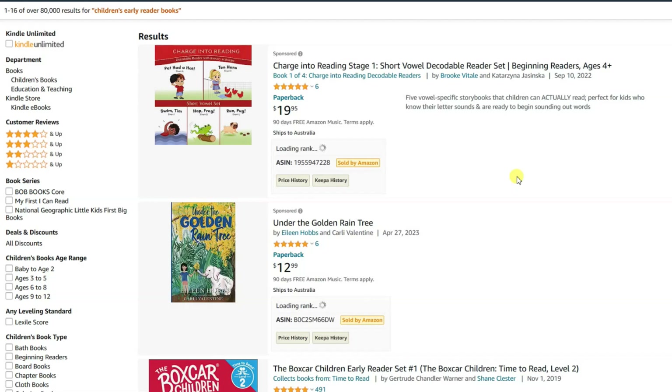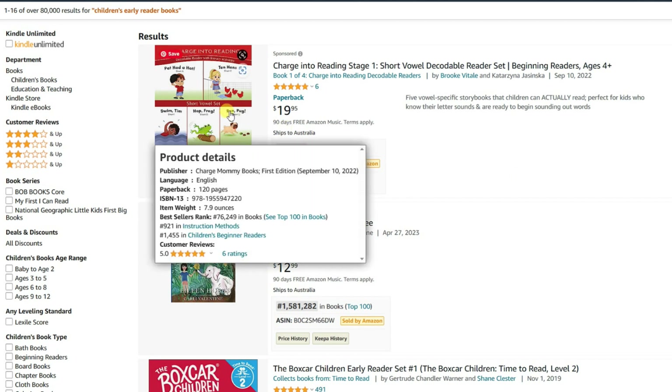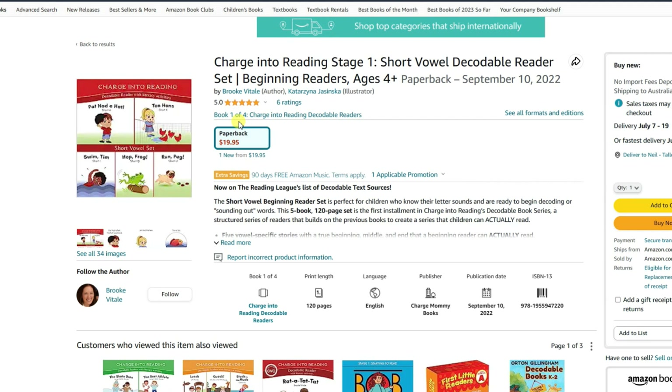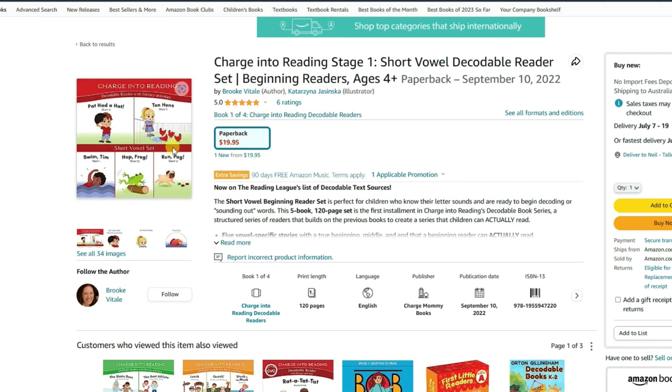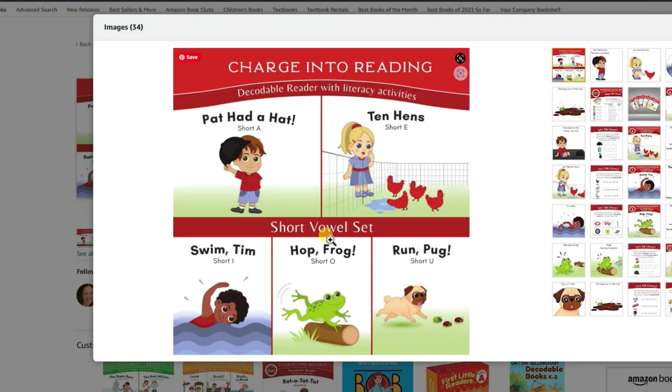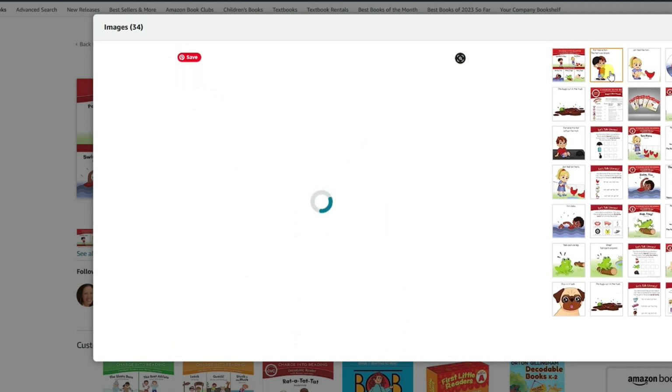Next we have early reader books. As children grow and develop their reading skills, early reader books become an essential stepping stone. These books typically feature short sentences, simple vocabulary and engaging stories that help kids gain confidence in their reading abilities. To create a fantastic early reader book, focus on relatable characters and situations that will resonate with your target audience.